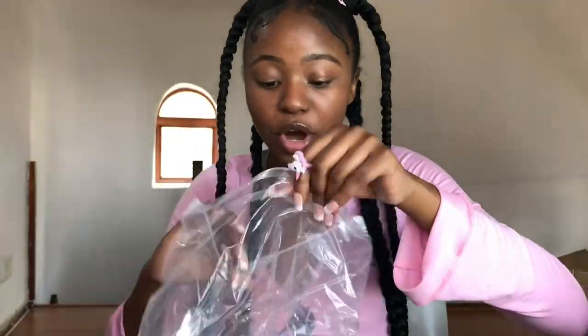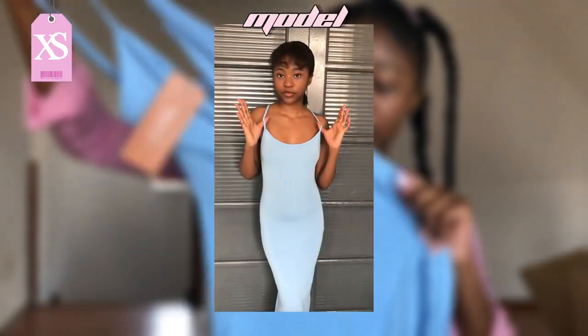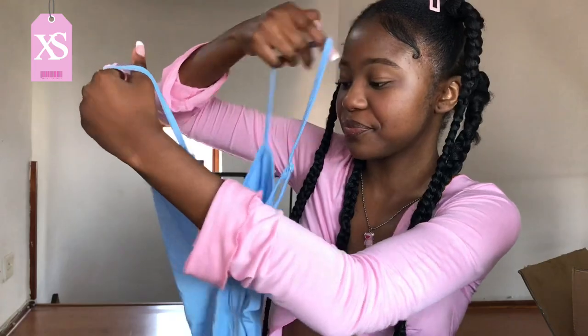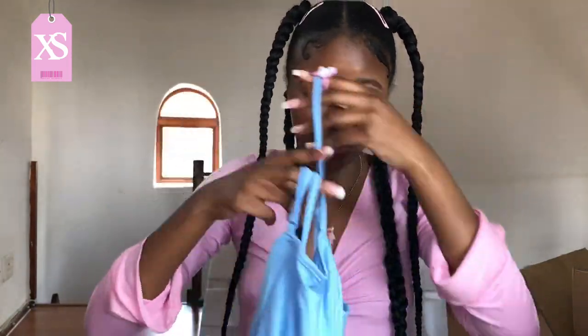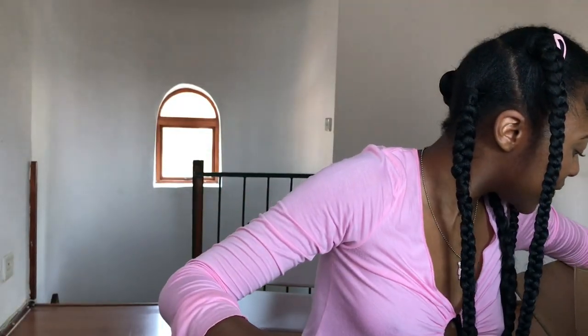The next item is this baby blue bodycon dress in extra small. The material is very stretchy and soft and I don't think it's see-through. It has a crisscross detail at the back and a normal front. It's quite long, and a Black girl can never go wrong with baby blue — so cute!